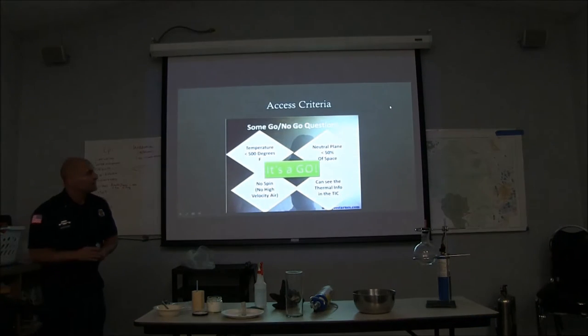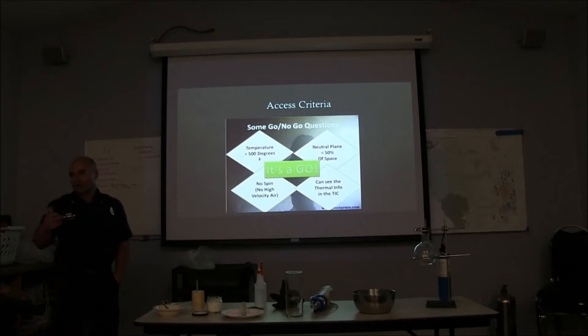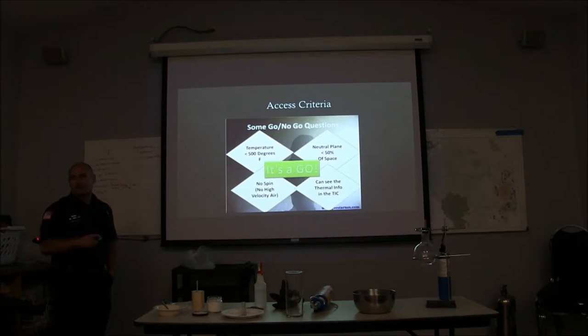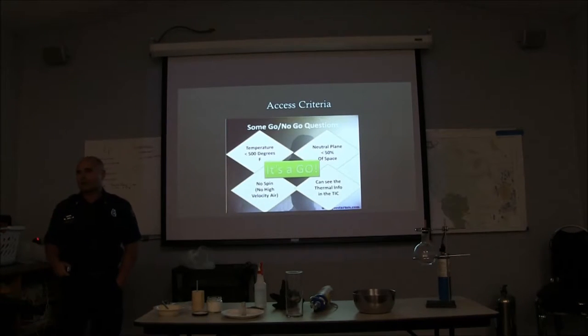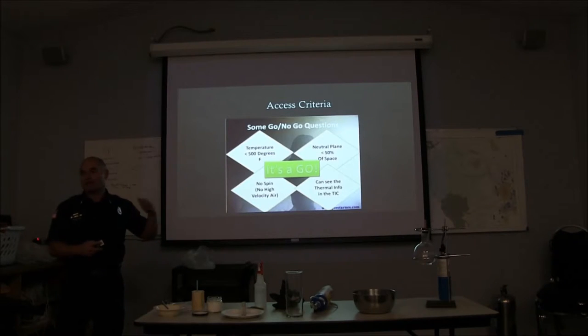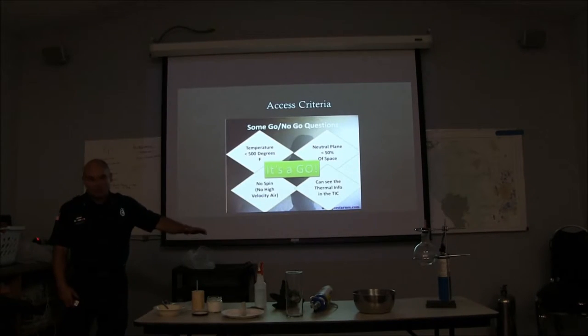This is a layout of the go/no-go decision factors. Temperatures above 500 should be very concerning — it shows you values of where our equipment fails: our SCBA mask, our gear itself. Are people going to be living in conditions like that? Probably not. We're looking at the smoke — is it pressurized, dark, twirling as it comes out of the door? Can we see the thermal imaging device, or did it take a dump on us at the door? If we can't use our TIC, it's going to severely alter whether we should be going inside. If the neutral plane is 50% of the opening or greater and decreasing, that's a huge concern as well.